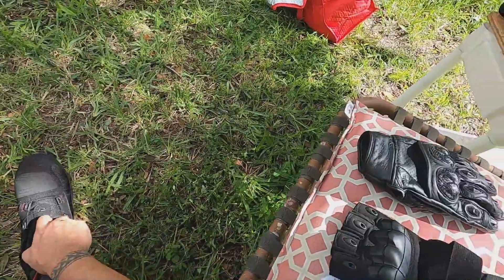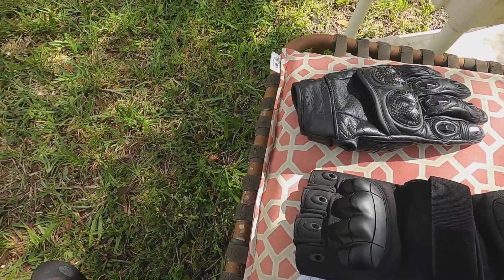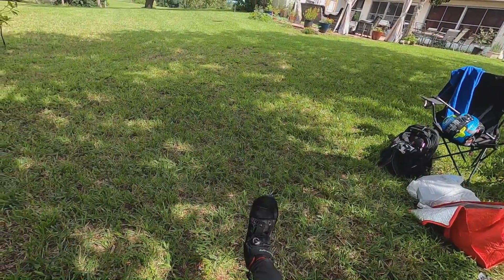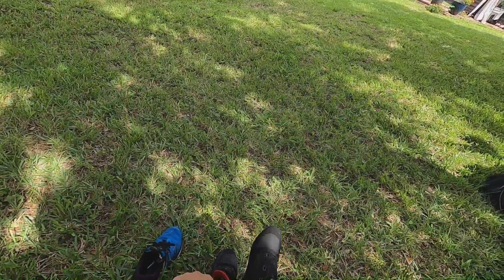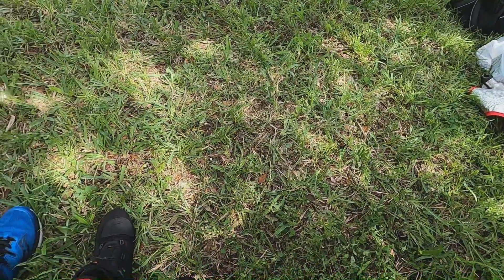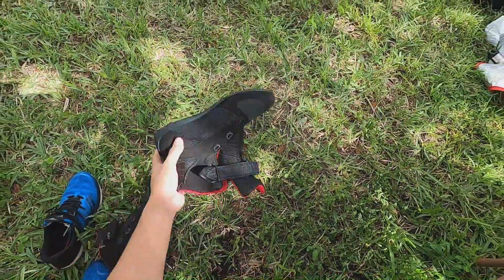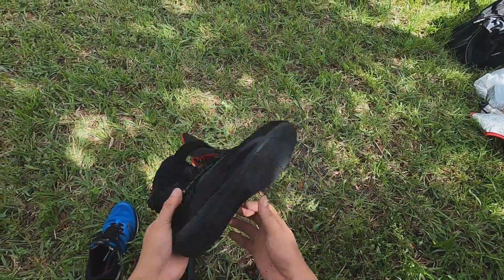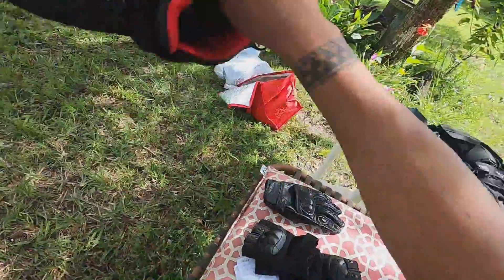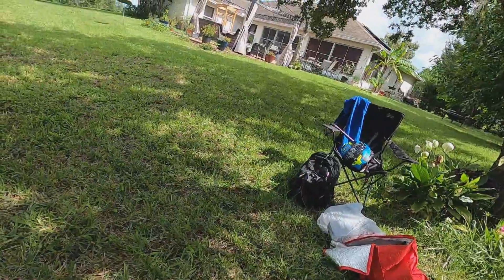The boot has a top dial closure system — you flip it and dial it, and it fits like a glove. It's reinforced in the toe box, heel, and ankle. To take it off you just flip it up and it's already off. It's a good shoe — I'll do a full review later.